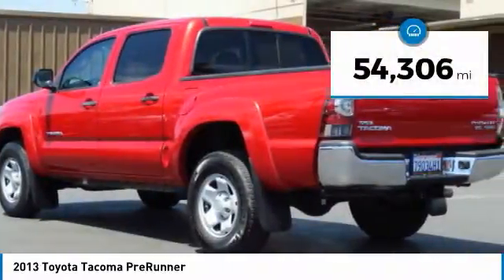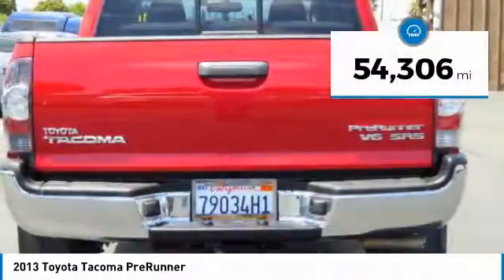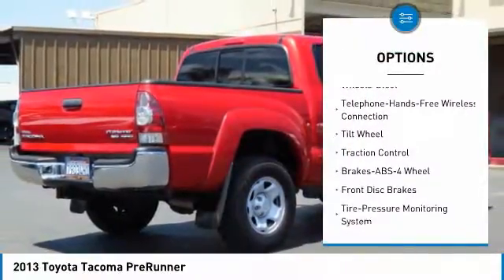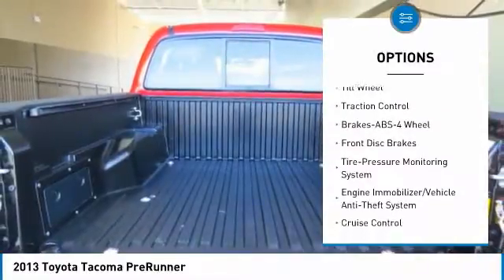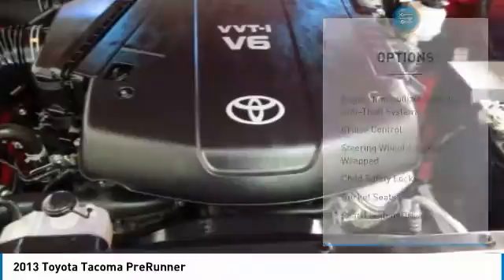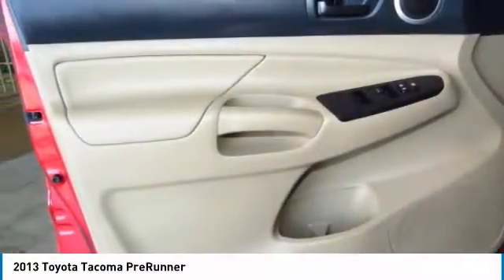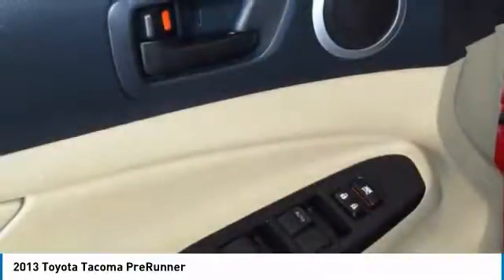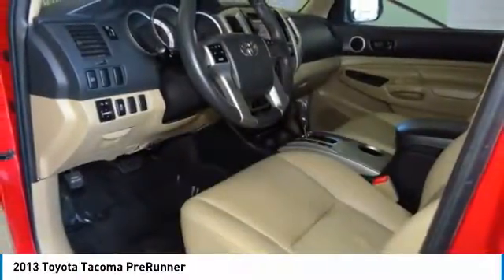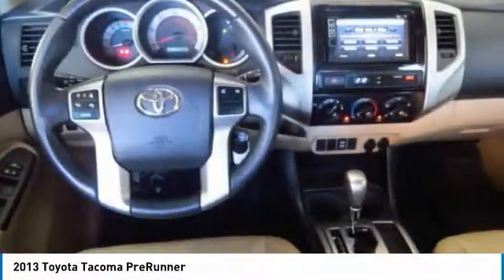This vehicle has less than 55,000 miles. Here are some of this vehicle's great options: traction control, anti-lock braking system, air conditioning, Bluetooth wireless data link for hands-free phone, power steering, cruise control, AM/FM stereo radio, bucket seats, power door locks, and child safety locks. Is love at first sight really possible? Let us know when you stop in.